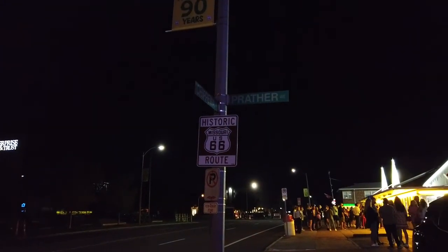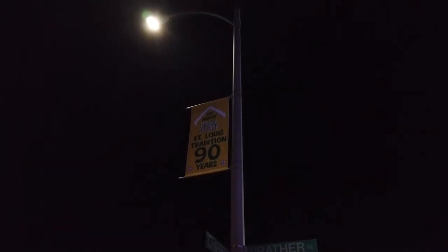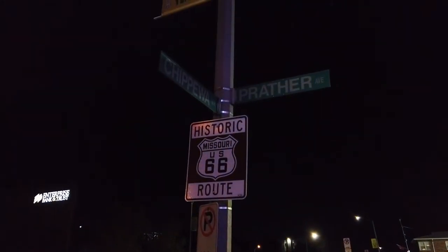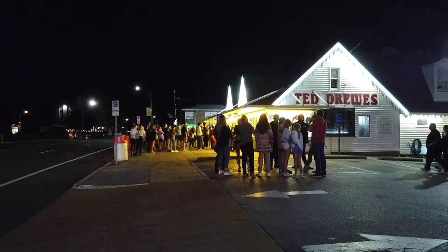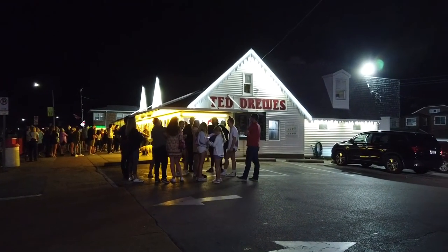We are on historic Route 66. Route 66 went from Chicago all the way to Los Angeles. Now it's been broken up — some parts survived. The Interstate Highway Act of 1956 kind of made it more irrelevant, and people started using the highways.